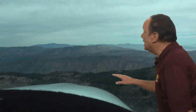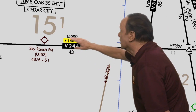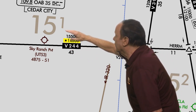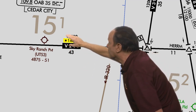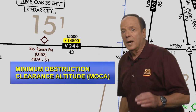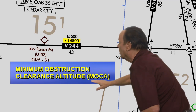Now let's talk about the minimum obstruction clearance altitude, or what is known as a MOCA on an airway. Let's take a look at this airway segment near Grand Junction, Colorado. Notice it has an MEA of 15,500 feet. But below the MEA, you also see 14,800 feet with an asterisk in front of it. That 14,800 feet is the minimum obstruction clearance altitude, or MOCA.